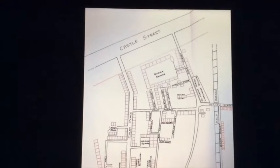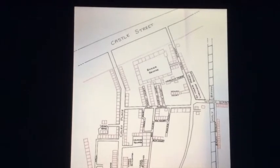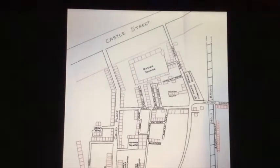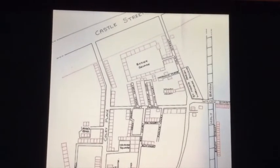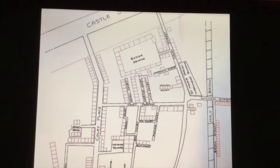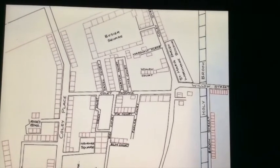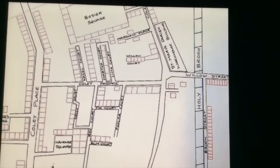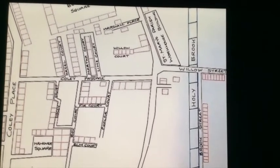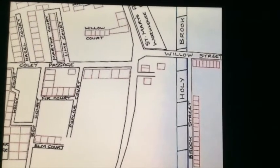This hand-drawn map comes from Stephen Blake's 1976 PhD thesis on the physical expansion of the Borough of Reading 1800 to 1862. It shows the first bits of housing development east of the Holybrook. This was undertaken by Samuel Collier after he bought plots 155, 156 and 157 in 1852. Initially he built eight houses in Willow Street and laid out a road on the east side of the Holybrook which he named Brook Street. He built 16 houses on Brook Street before 1862.